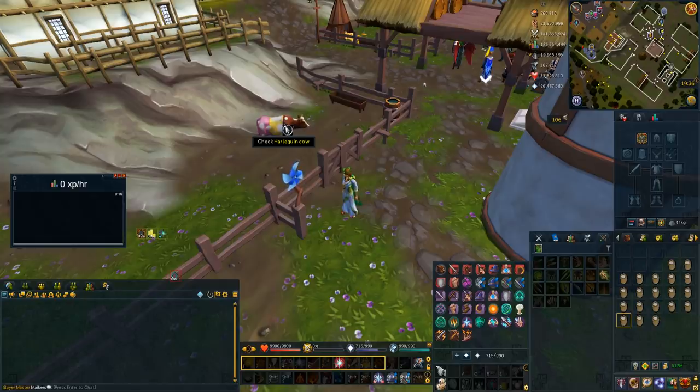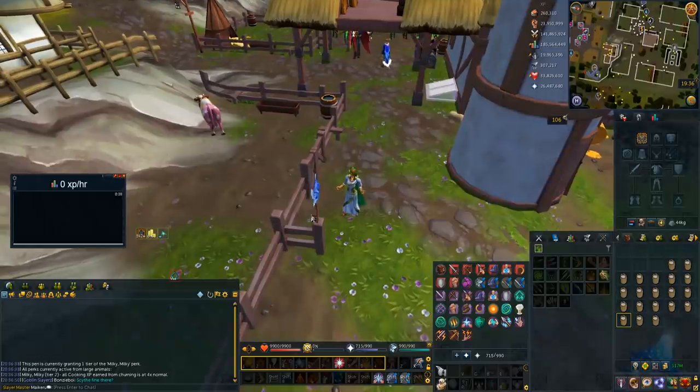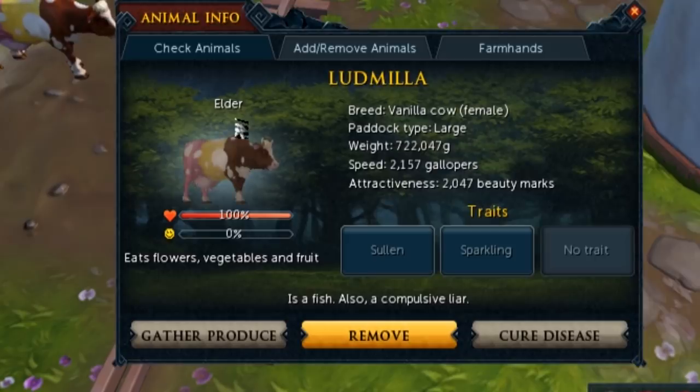The reason why you want two elder cows in your large pens is you want the farm totems to be active. So if I check my farm totem, I have tier 2 Milky Milky and all cooking XP gained from churning is four times the normal rate. That's because I have totems on both my large pens and my cows are elder. That allows this method to work.